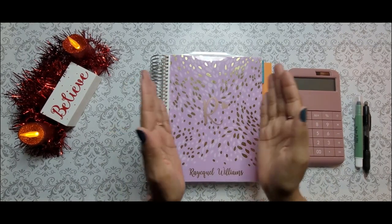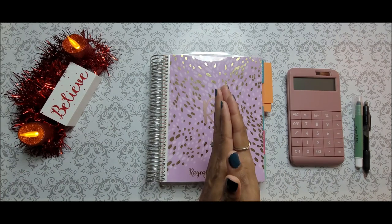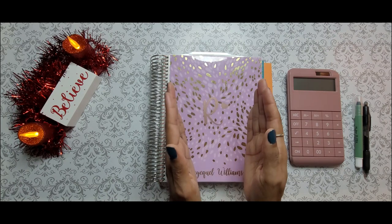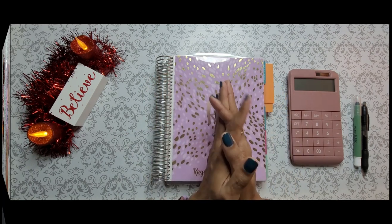Hello everyone. Welcome back to my channel. In today's video, we are going to be making a debt payment for the month of December, and we will be going over where I am in phase one of my debt payoff journey. So if you're interested, please keep watching.